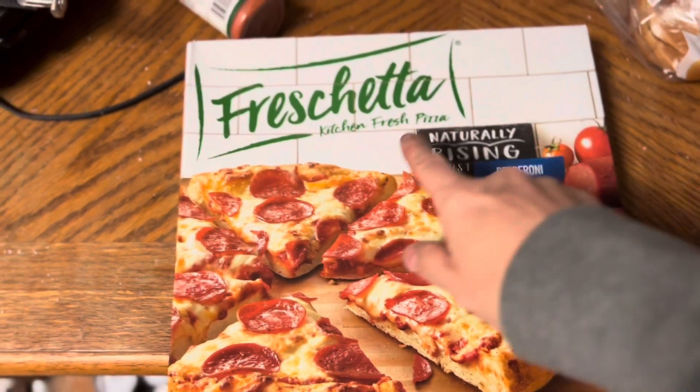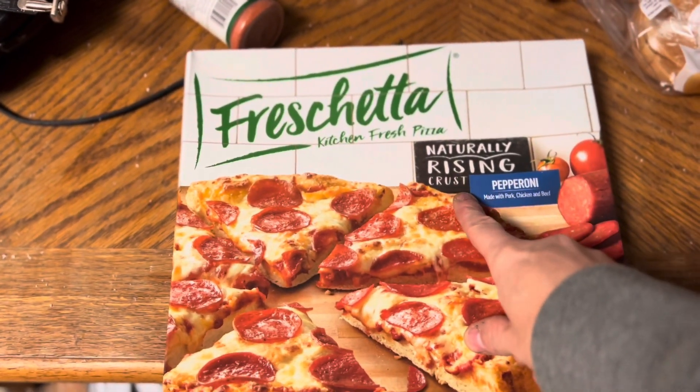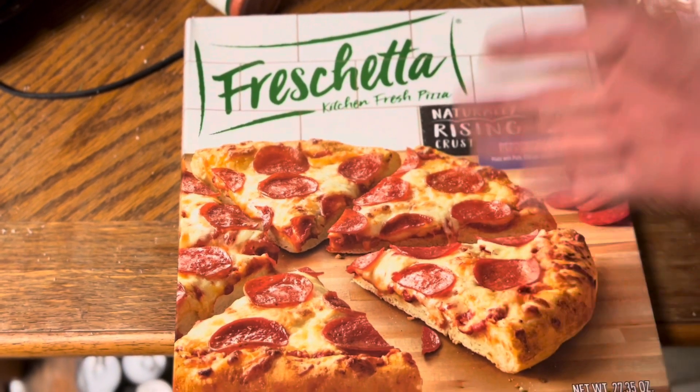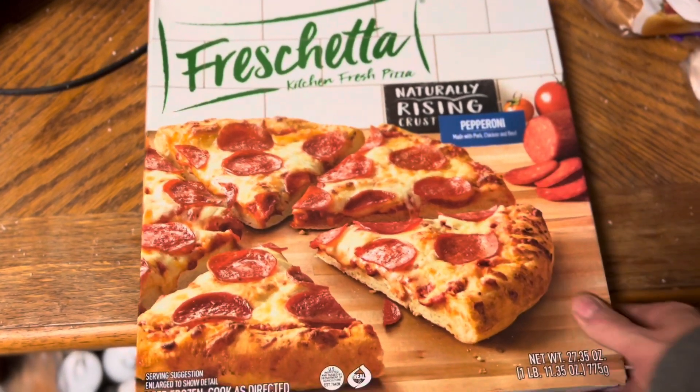Hey YouTube, want to ride bikes here. Today we're gonna do another pizza test. On the chopping block today is Freschetta's naturally rising crust pepperoni. I only eat pepperoni and cheese — we're gonna put this on the chopping block and give it a rating.